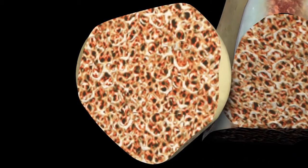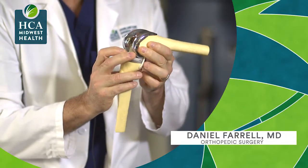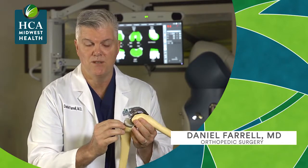So what's helpful about that is you don't need to make the exposures that you once did. You can leave the knee in a nice reduced fashion and then access the areas that need to be cut very safely without a big exposure.